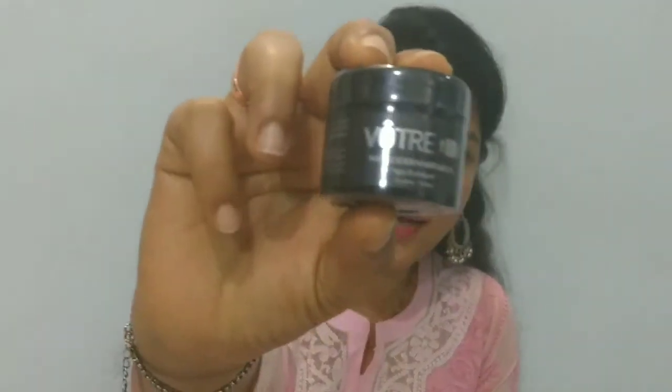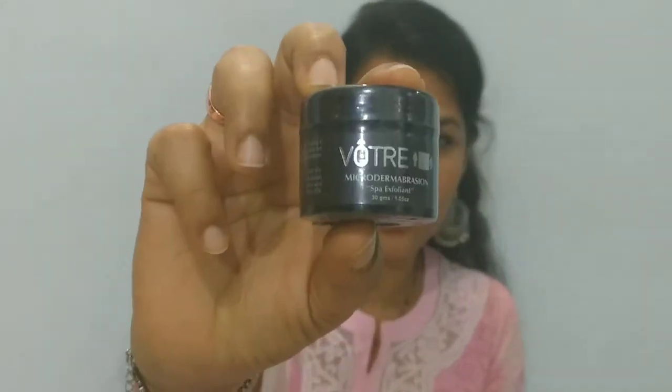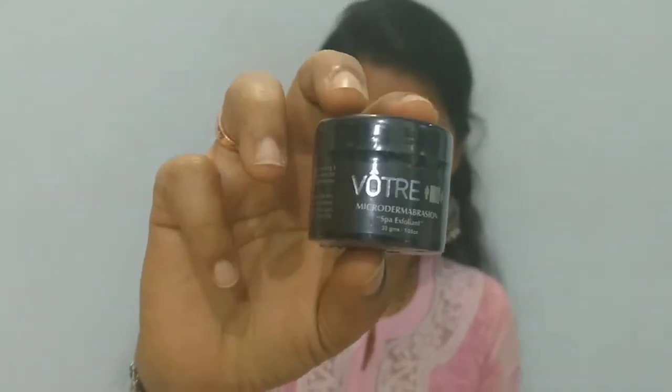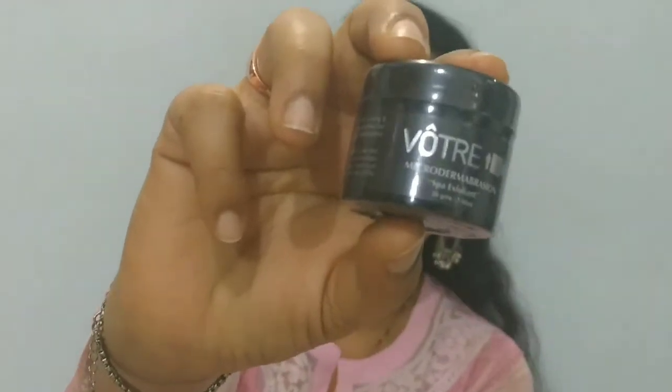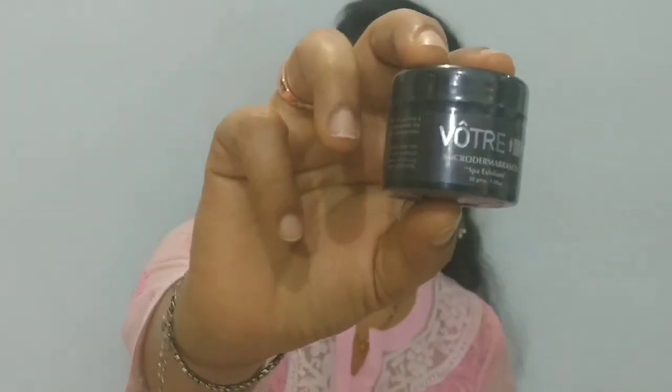The first product is from Votray. It's a scrub, and it can be used by both men and women. It's a 30 gram product. The cost of this product is 520 rupees, and this is for your face and neck. So this is the first product for this month.